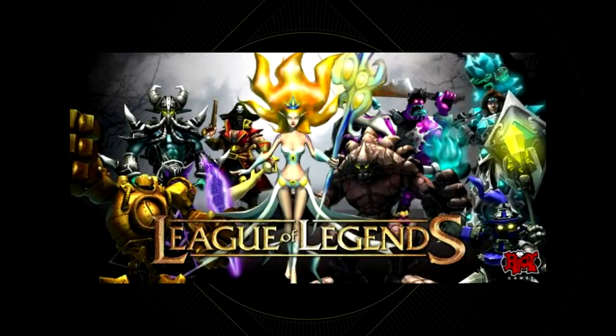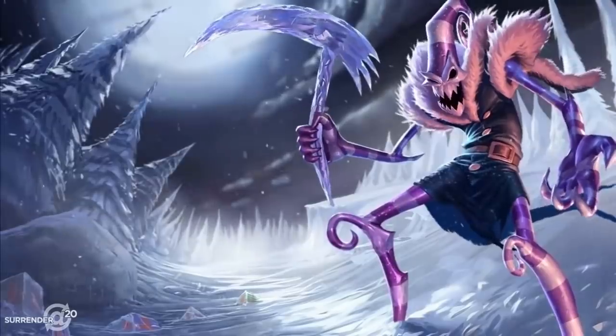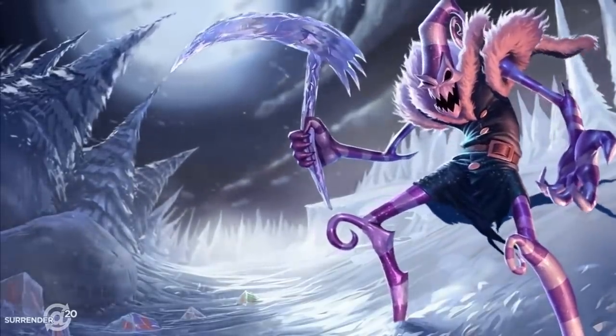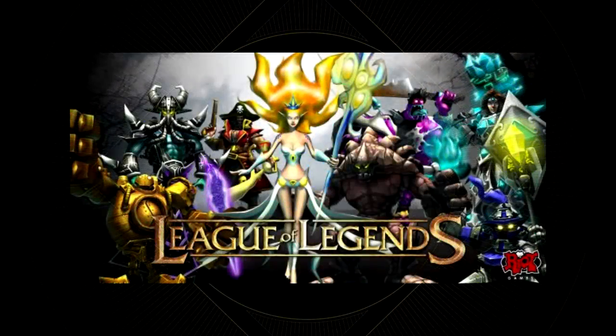Speaking of old versions, some of you may remember the original League of Legends theme music. With every new event and login screen, Riot remade this theme to fit that event. My favorite cover Riot released was the Christmas version with Fiddlesticks. But did you know that Riot wanted this to be a thing for every champion they released? Their plan was to make a login screen for every new champion and to make a cover of the theme for each and every one of them.